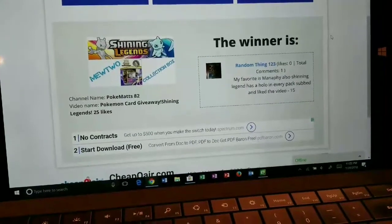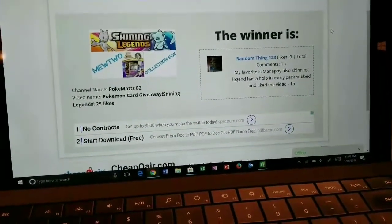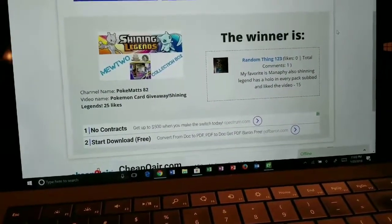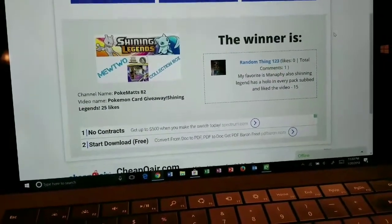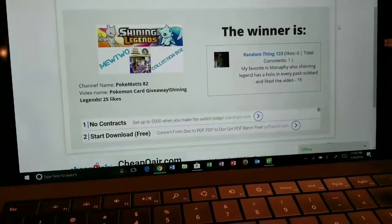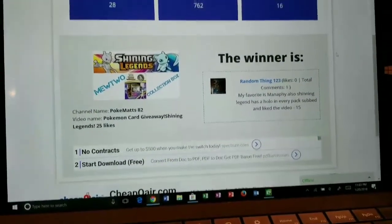Guys, if you'd like to be entered into more giveaways on this channel, simply check out the link in the description below. I am doing a 100-subscriber giveaway where I will be giving away a Mewtwo GX Rainbow Rare card. Simply click that link in the description below, like the video, and comment the word Mewtwo. Have a safe and wonderful weekend, and we'll see you in my next video.